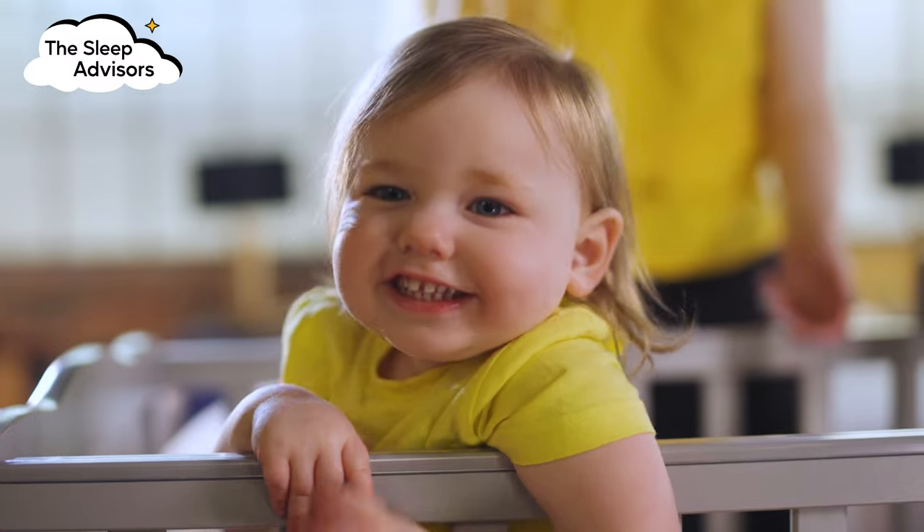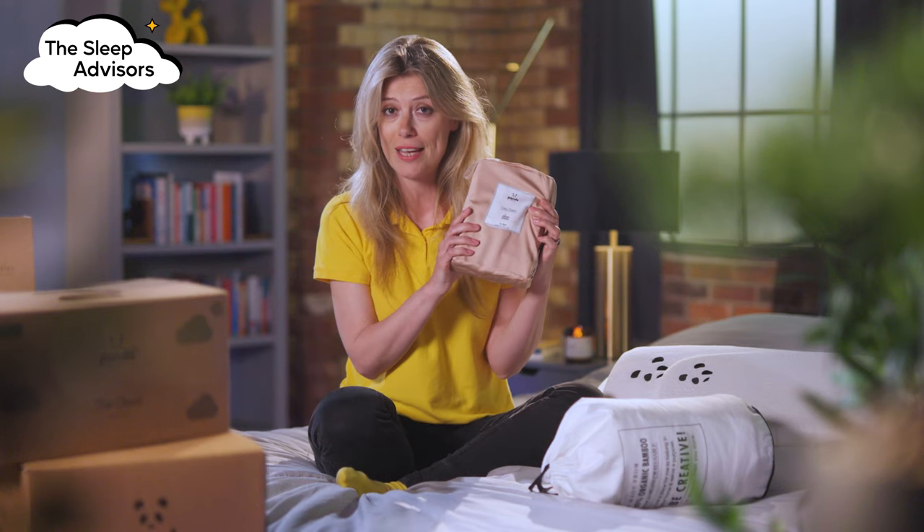Now if I had to pick one, it would be like picking your favourite child. But I would choose the vintage pink shade.